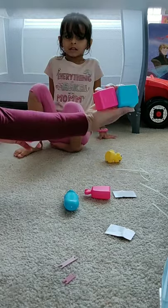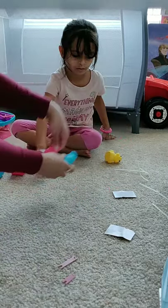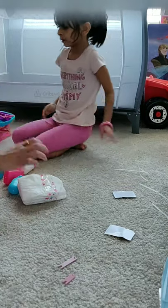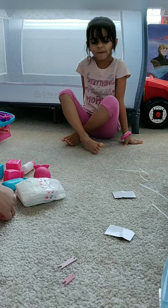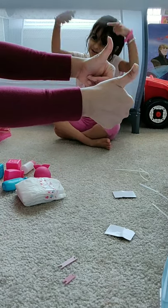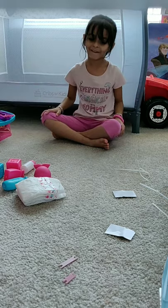It comes with other stuff too. Diaper also. Everything is nice and good. My daughter is very happy with it.